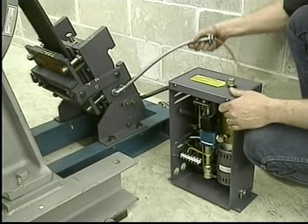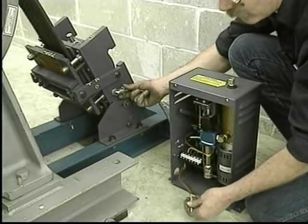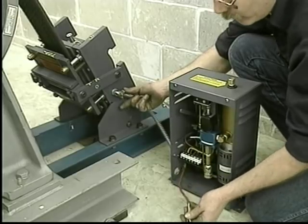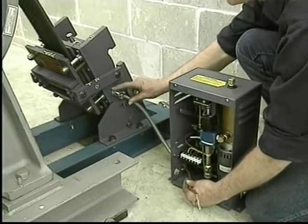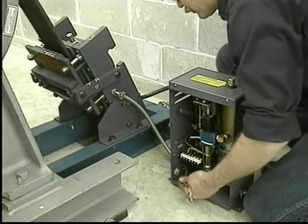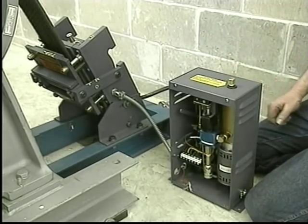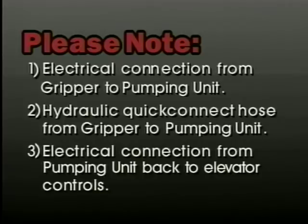With the cover removed, find the best location for the pumping unit. It can be mounted on either side of the gripper, facing forward or backwards, right or left. The electrical connection from the rope gripper may be attached to either side of the gripper and to either side of the pumping unit. Knockout holes on either side of the pumping unit allow the unit to be placed in the most convenient location. Secure the pumping unit to the floor by bolting it into place. Note the knockout holes in the pumping unit designed to accommodate the electrical connection from the gripper to the pumping unit, the hydraulic quick-connect hose from the gripper to the pumping unit, and the electrical connection from the pumping unit back to the elevator controls.